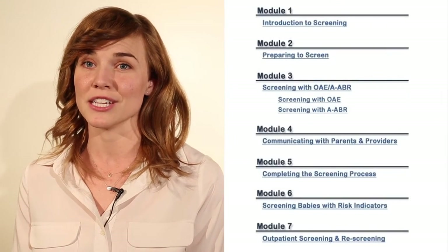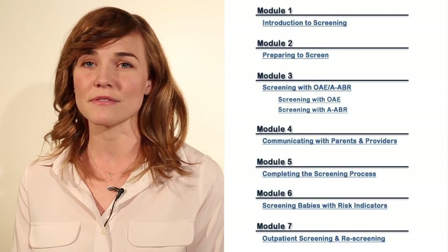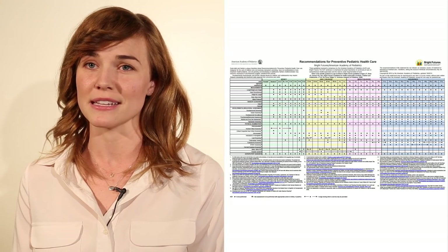While this training teaches you to screen children two and a half years of age through adulthood, the National Center for Assessment and Management through Utah University has created a course to teach you to screen infants. It's available at the link below. As of January 2016, CHDP has utilized the AAP Bright Futures Periodicity Schedule.